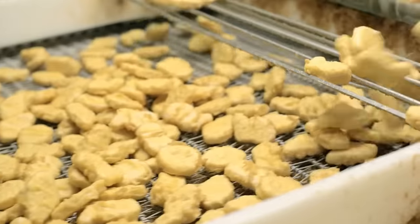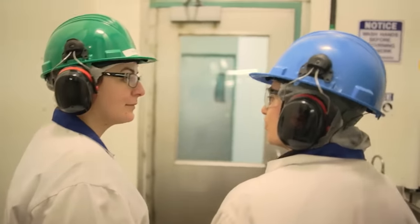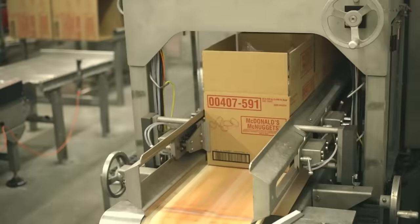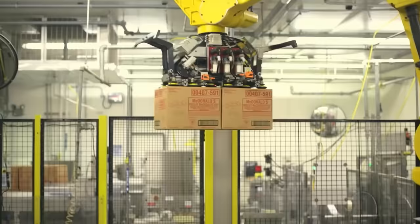Here at the factory, they call it tempura batter. Next, the nearly finished nuggets are fried, but only the batter hardens while the meat stays raw. That's because the last production process in the factory is freezing. The final preparation of the nuggets is done in the chain's restaurants.